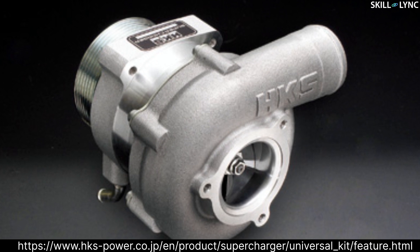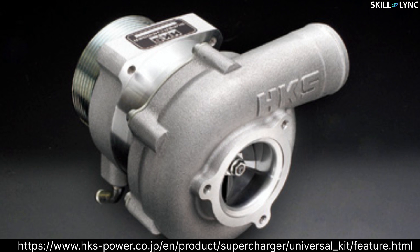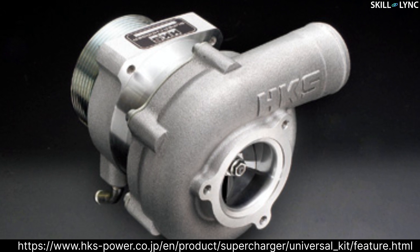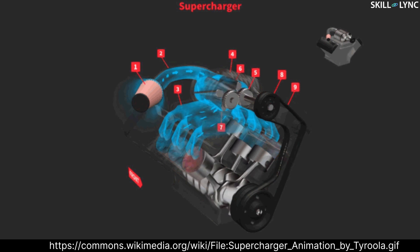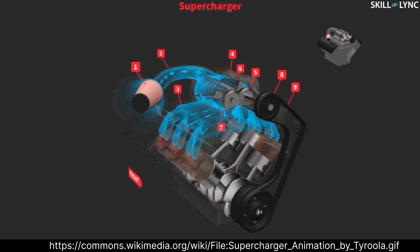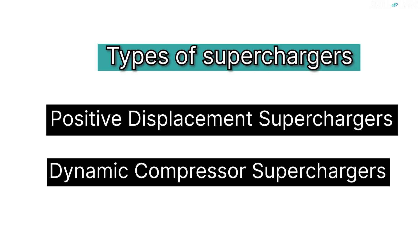A supercharger is a device that supplies more air into the engine. It pressurizes the intake air to a greater pressure than the atmosphere for boosting the engine power. A supercharger is driven mechanically by the engine by means of a belt, gear, chain, or a shaft. As it is connected to the engine, it can respond immediately without delay. Based on the method by which air is transferred, superchargers can be classified into two main types: positive displacement superchargers and dynamic compressor superchargers.